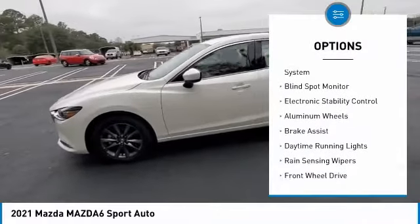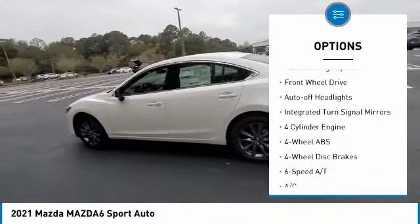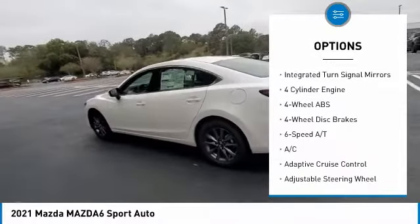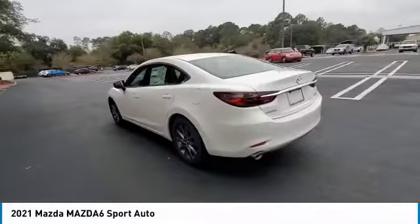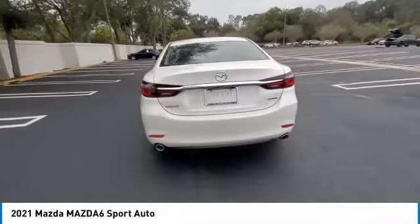Tire pressure monitoring system, blind spot monitor, electronic stability control, aluminum wheels, brake assist, daytime running lights, rain sensing wipers, FWD auto-off headlights, integrated turn signal mirrors.